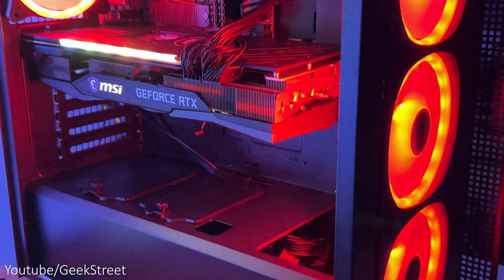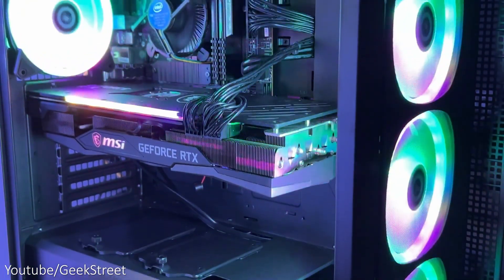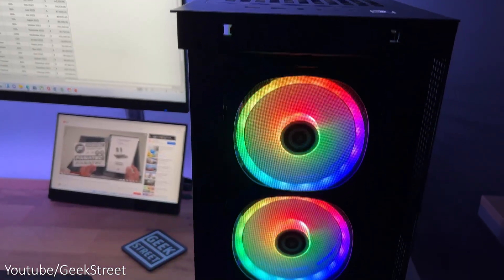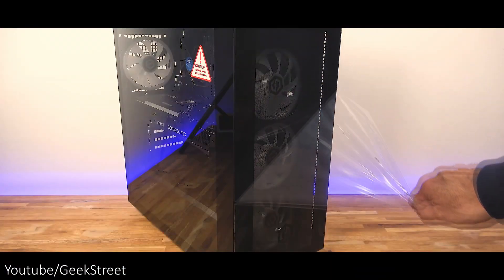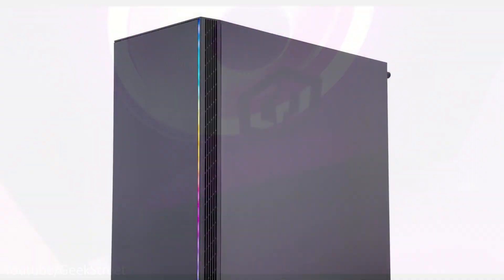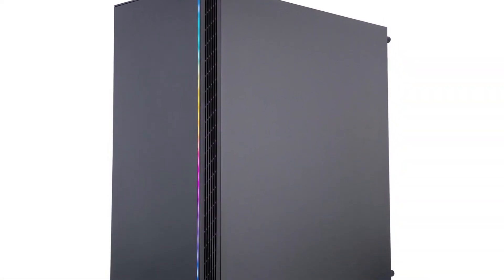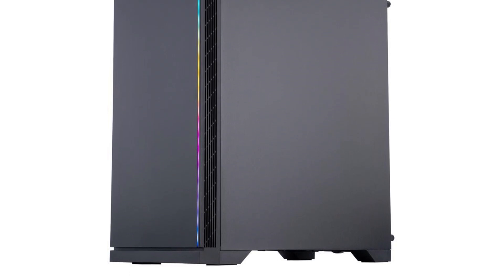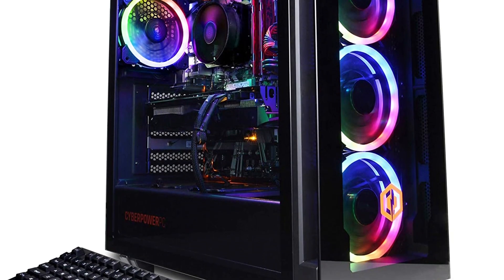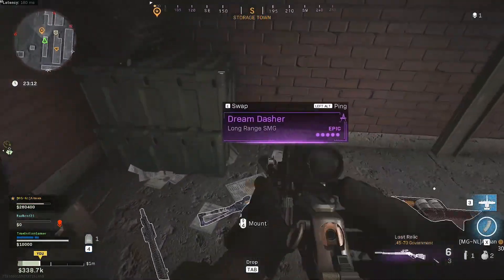I'd recommend buying this one over the ABS Challenger if you can afford it, but if you can't, it's all good — go with the last one. For roughly a $70 difference, you're getting a much better CPU, a much better GPU with ray tracing, and more storage. And if you were to upgrade those things from the previous PC individually, it would cost you a lot more than $70. So it's up to you, but if you can't afford this one, the gaming performance of the previous PC is still great for 1080p gaming.